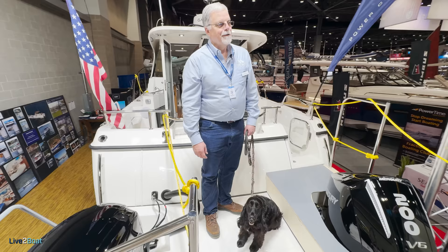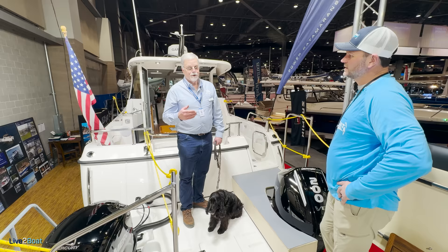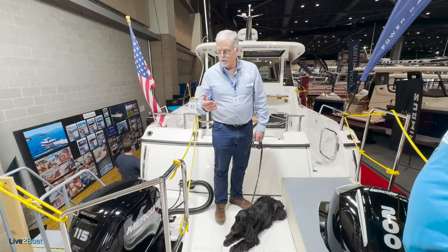I remember talking to you before about your power catamarans and how fuel efficient they were. At cruise speed, 17 knots — 19 miles an hour — it's using eight and a half gallons an hour total consumption, both motors. That is unheard of. And if you pick it up to run at 19 or 20 miles an hour, it's only using about 10 or 11 gallons an hour.